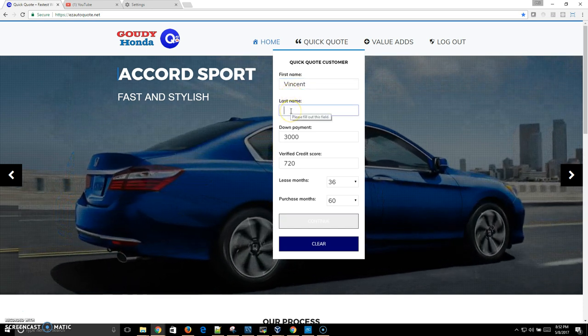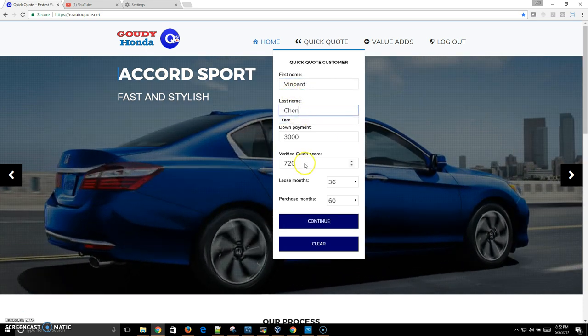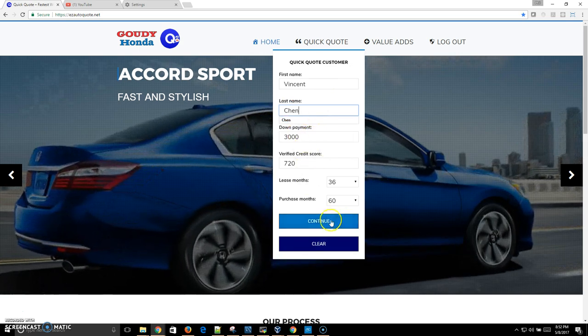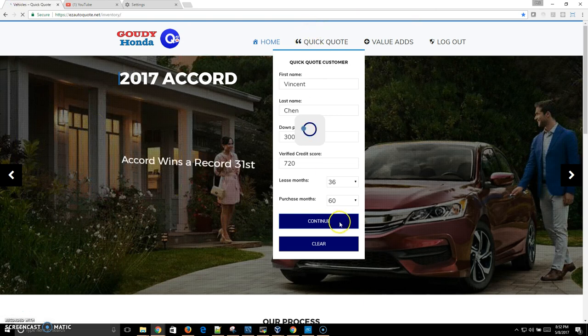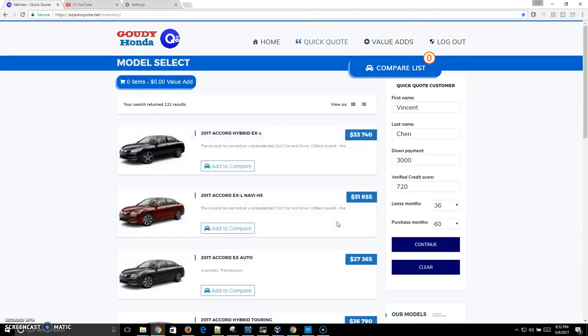To display this, let's say we're working a deal with Vincent Chen as a client and the login account is sales 101. Vincent is interested in a 2017 Accord Hybrid, so we add that to the compare list — and we can add additional vehicles as well.